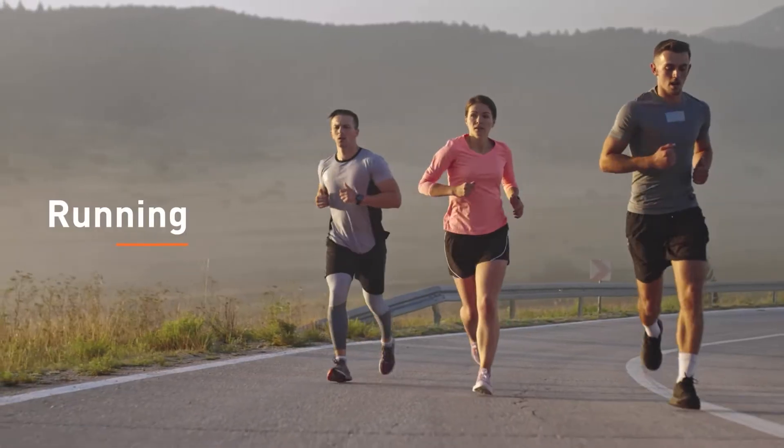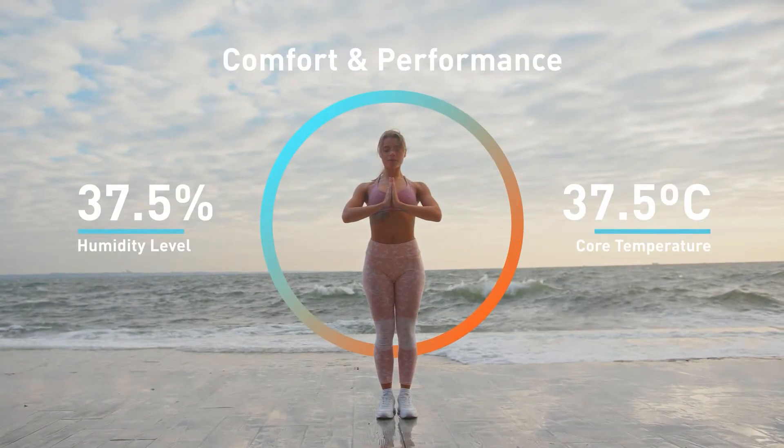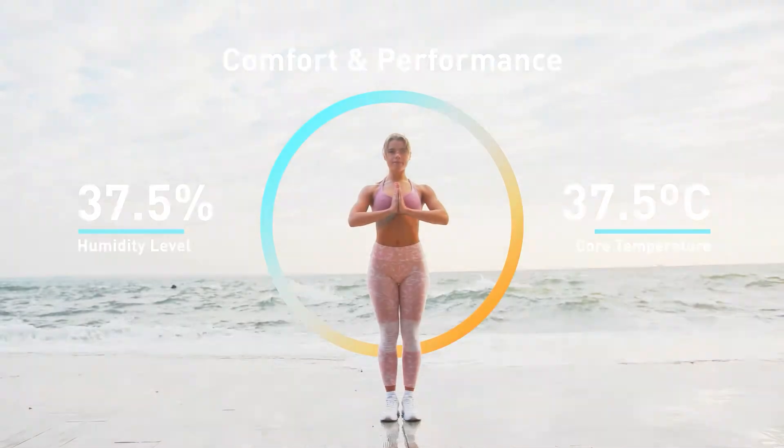Whether you're working hard or resting easy, running a marathon or a high-stakes meeting, your comfort and performance depend on your body's ability to regulate its temperature in all conditions.